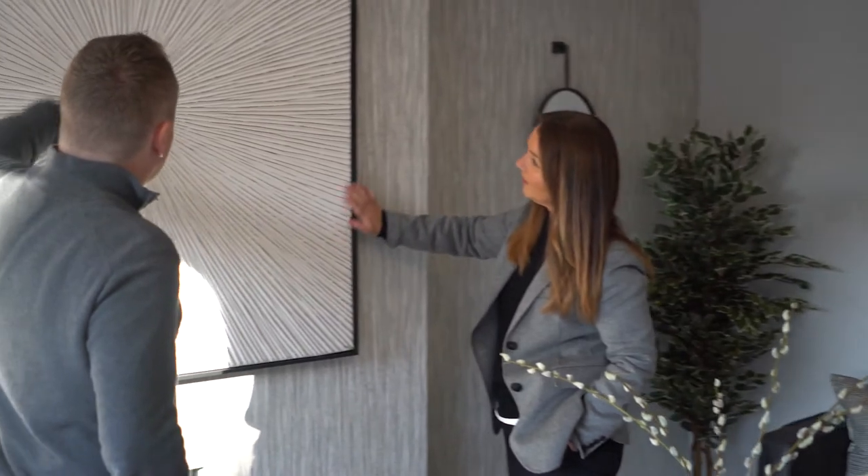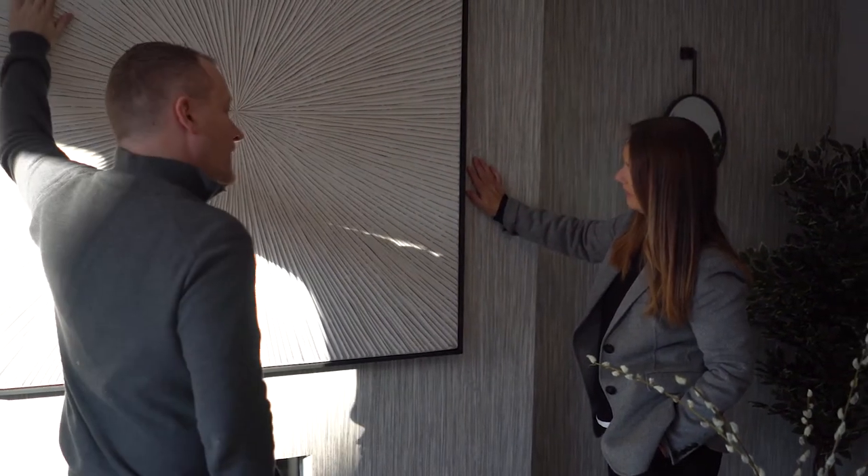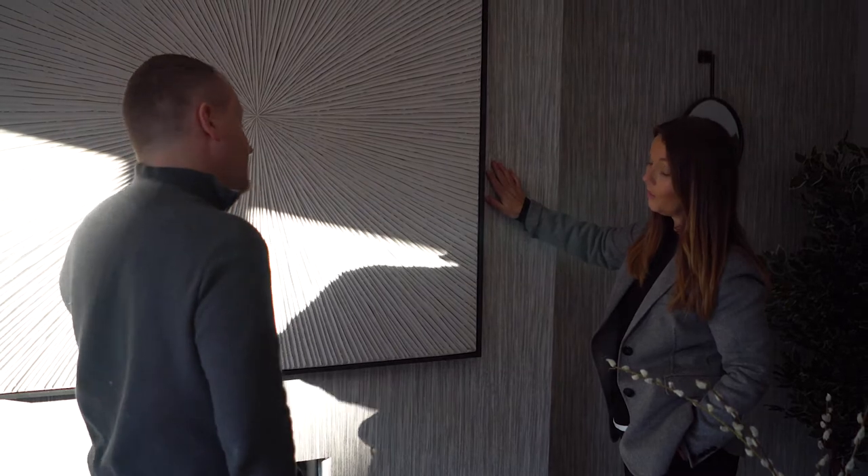This is a bit different — basically they carve it out of wood, paint it, and then scrape the top layer off just to get that relief sort of effect. We bought this and then had it reframed.